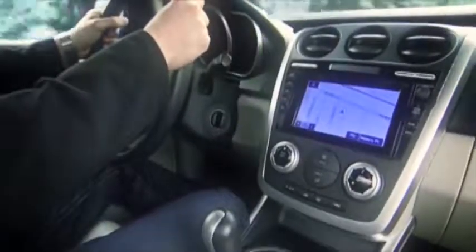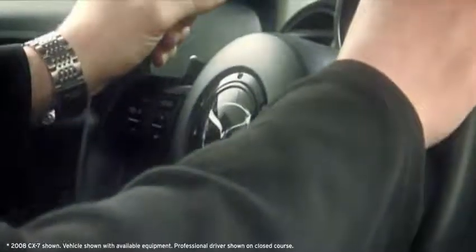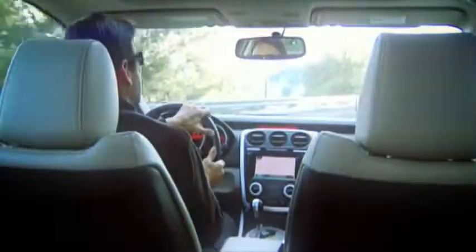Harness the power of the CX-7 from the refined driver's cockpit. Grab a hold of the sporty three-spoke steering wheel with built-in audio controls and feel the power of the CX-7 in your hands.